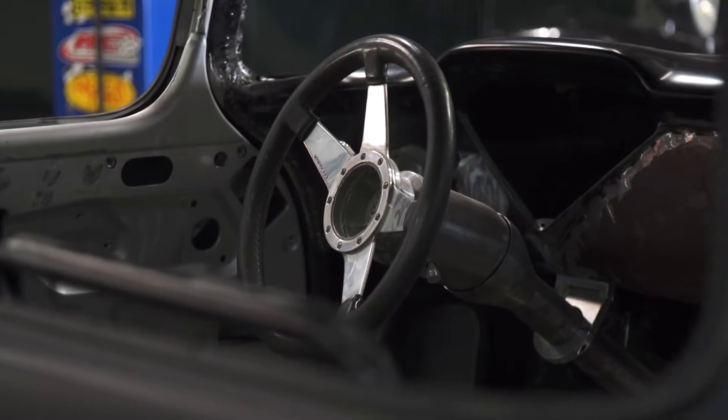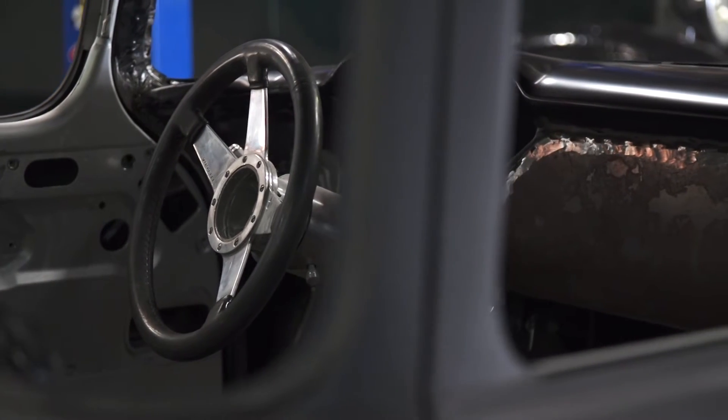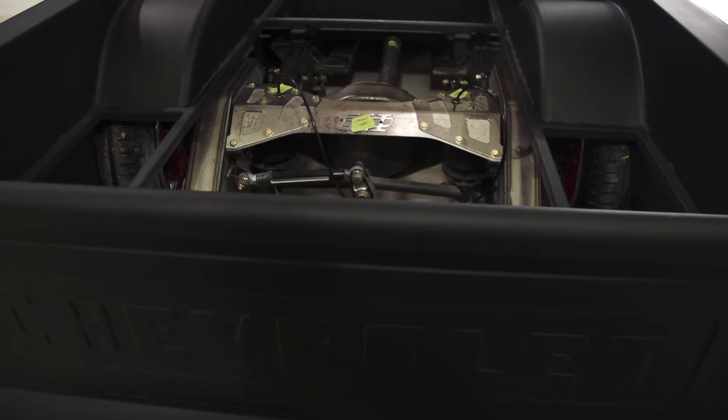This is going to be an eye-catcher and I am excited to bring it to SEMA to see what people's response is. This truck in general, I really am excited about it. Last year we brought a bitchin' truck, and this year we're going to bring it again, so I'm super stoked to see what the outcome is.